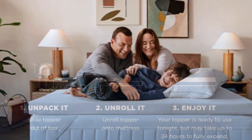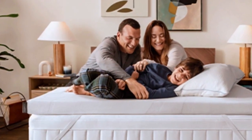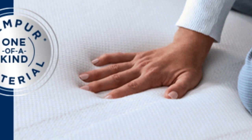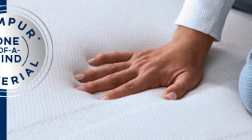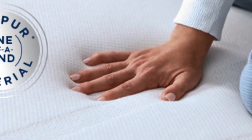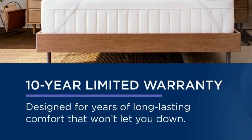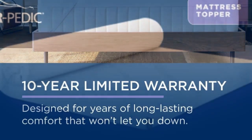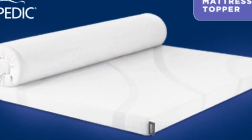At $240 to $400 for a queen, source and season depending, this is not the topper to buy if you need a quick fix. But if your mattress is still supportive, this topper could save you the hundreds to thousands of dollars you'd spend on a new one. It also offers a 10-year warranty, the longest of any topper we tried, so it may even last through several mattresses.